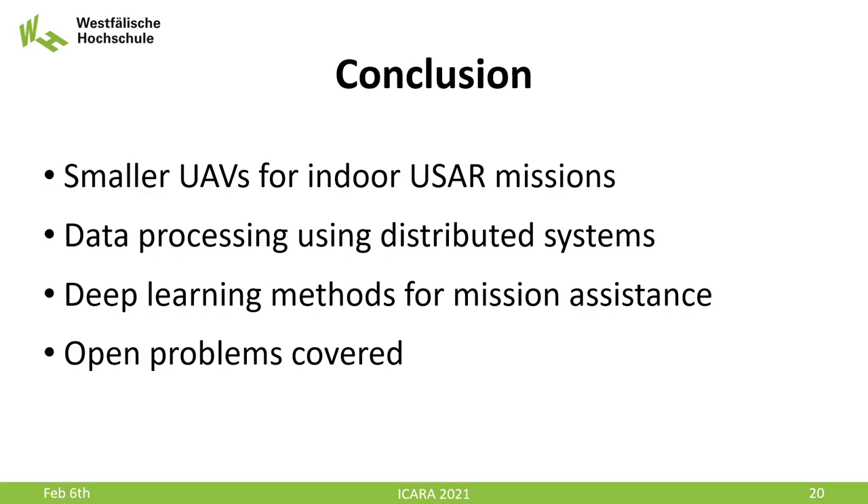To summarize our work: smaller UAVs are needed for indoor search and rescue missions, though simple camera images make it difficult to navigate. For remotely controlled UAVs, we can create a distributed system to deliver potent data processing that supports the operator in his tasks. We implemented several modern deep learning methods with the goal to assist the operator in his mission, and we covered some of the problems we still have to face when using UAVs in indoor missions. We are glad to have shared some of our results with you, and thank you for your attention.